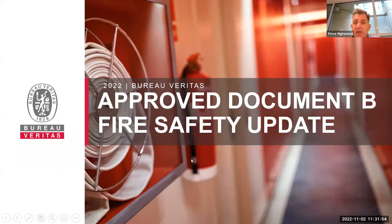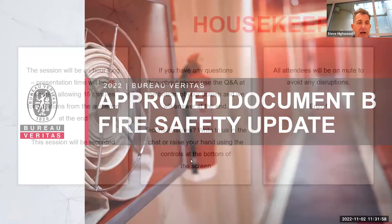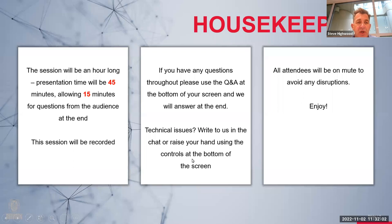As a quick introduction to Bureau Veritas, we are a global testing, inspection and certification organisation with over 75,000 members of staff operating in 130 countries. Our main services include training, statutory mechanical and electrical inspections, certification, engineering, QA/QC audits, and a range of services relating to the renewable sector.